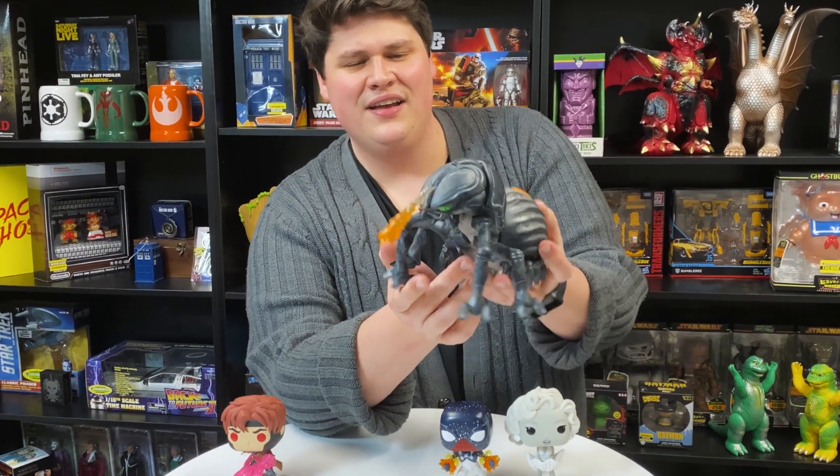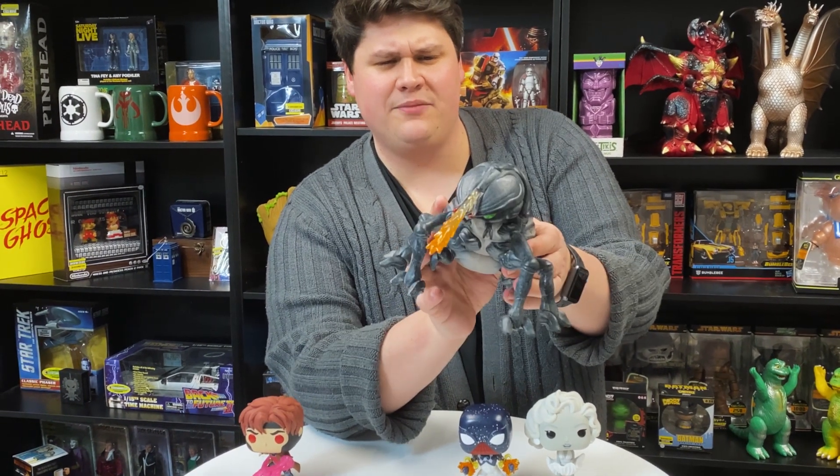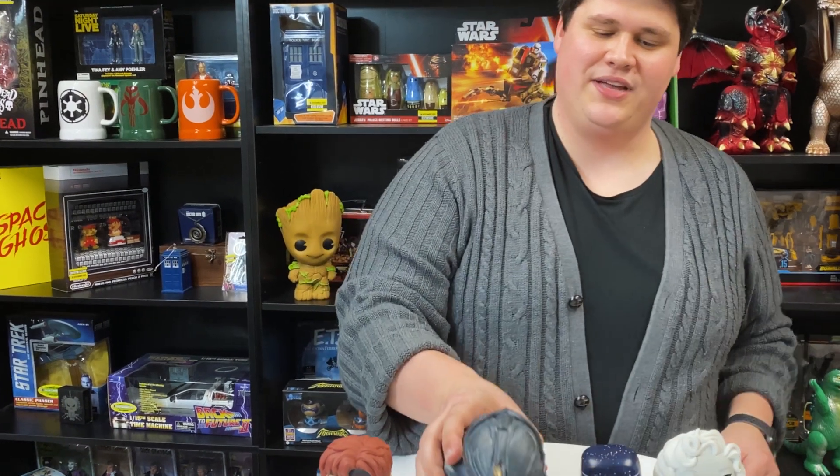I love the acid effect here. It's a really nice sculpt with a detailed paint job. The underbelly is even detailed — I really appreciate that.